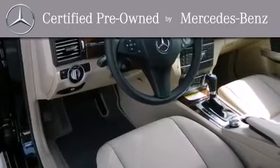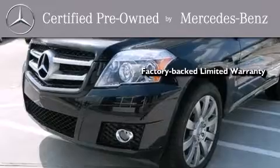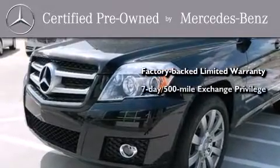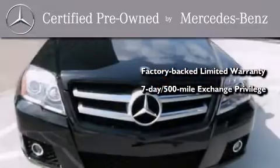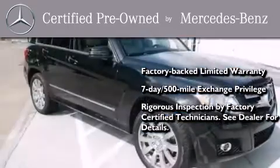This certified Mercedes-Benz isn't your typical used car. It comes with a one-year factory-backed limited warranty with no deductible, a 7-day 500-mile exchange privilege, and virtually every system was rigorously inspected by factory-certified technicians.